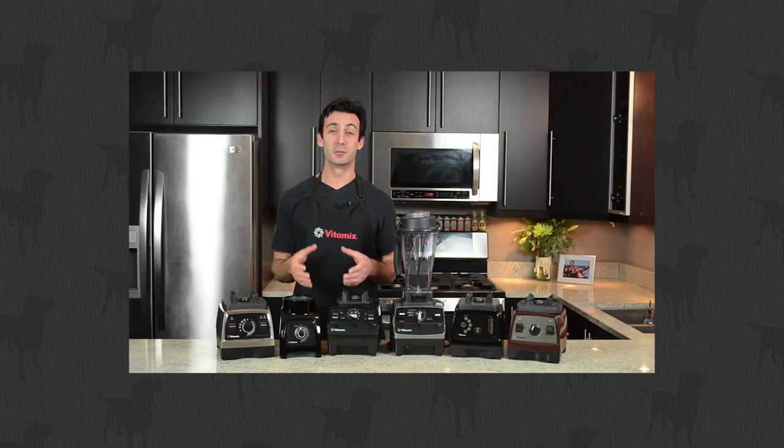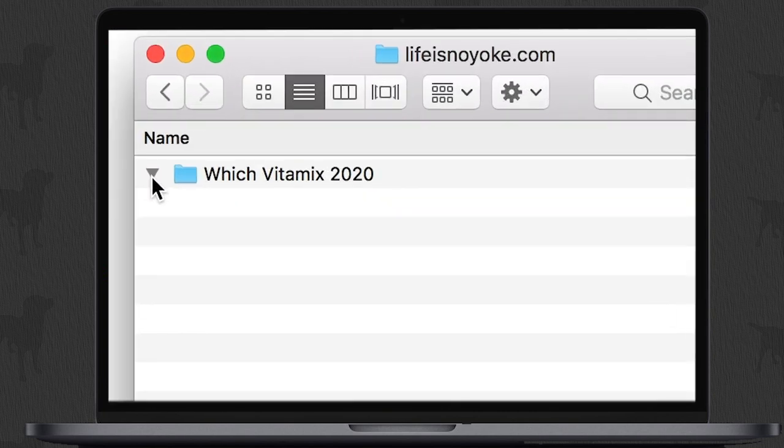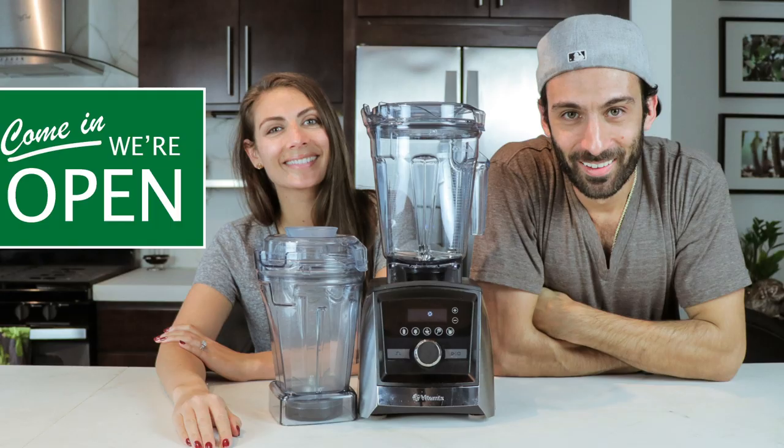Hey guys, today is feeling pretty good. Our fifth annual which Vitamix to buy video, which Vitamix 2020. There are three things I want to show you as you make this decision. I'm Lenny Gale, we are Life is No Yoke.